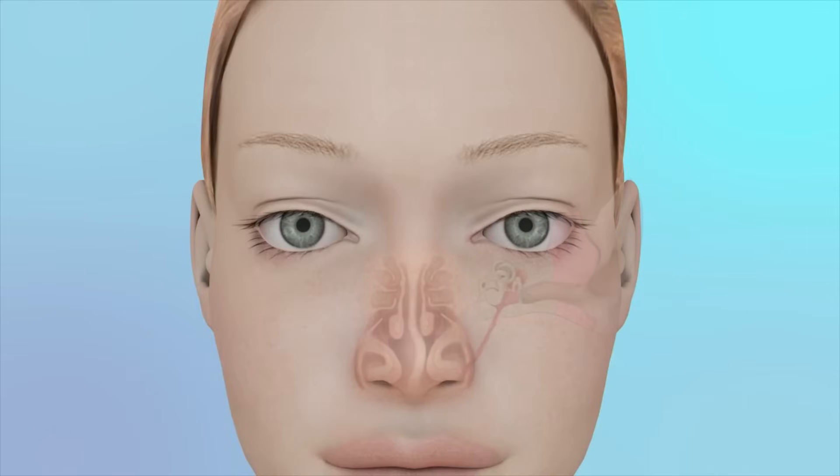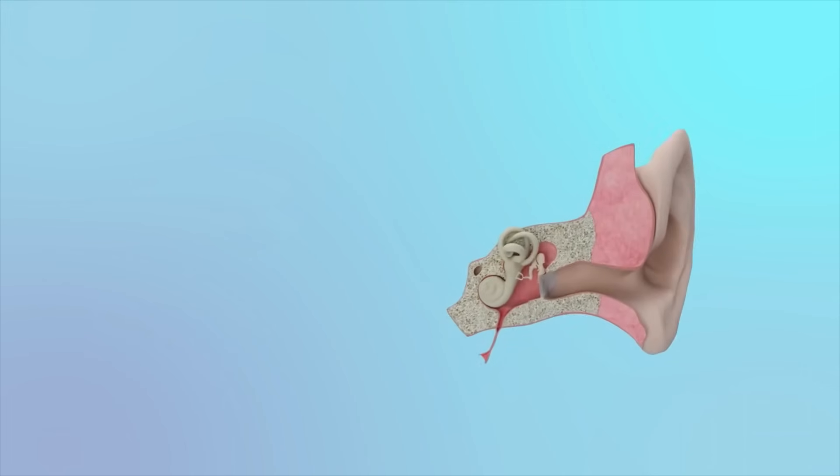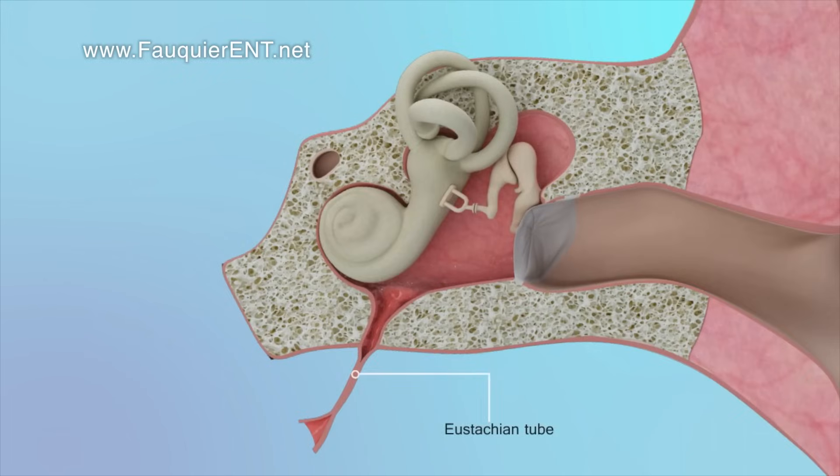The Eustachian tube is a tunnel that extends from the middle ear to the back of the nose. Normally, this tunnel can easily open or pop to allow pressure to escape from the ear, allowing a clogged or muffled ear sensation to resolve.